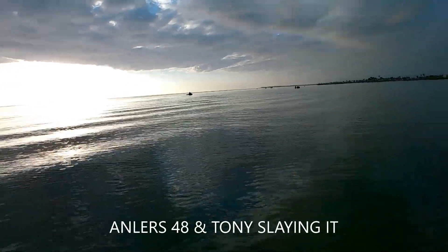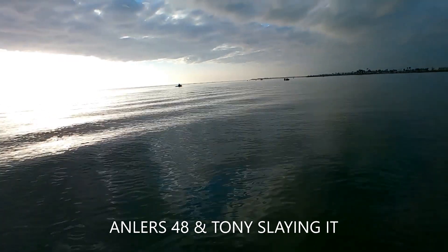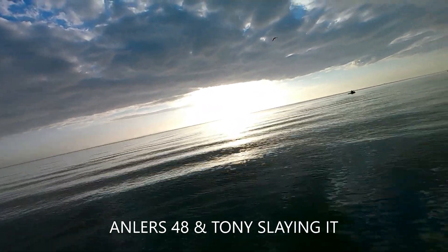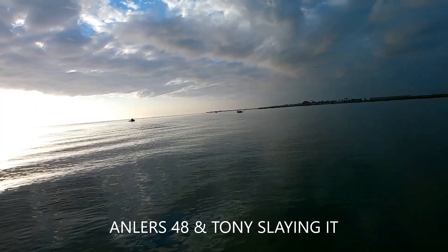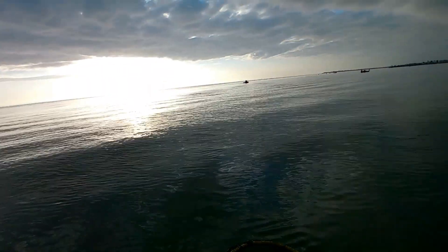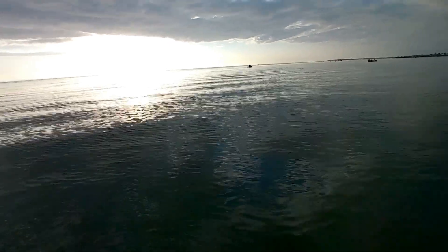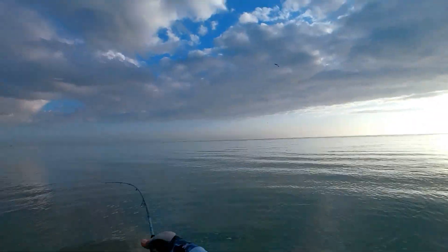Out here slaying the trout — that's Anglers 48, his partner in crime Tony, just slaying it on live shrimp. Trout are biting guys. Anglers 48 just released a bullhead and there's a dolphin right in front of his little fishing spot right now.